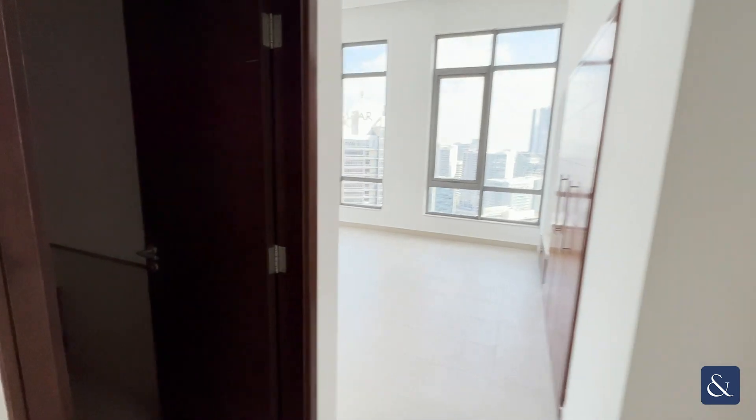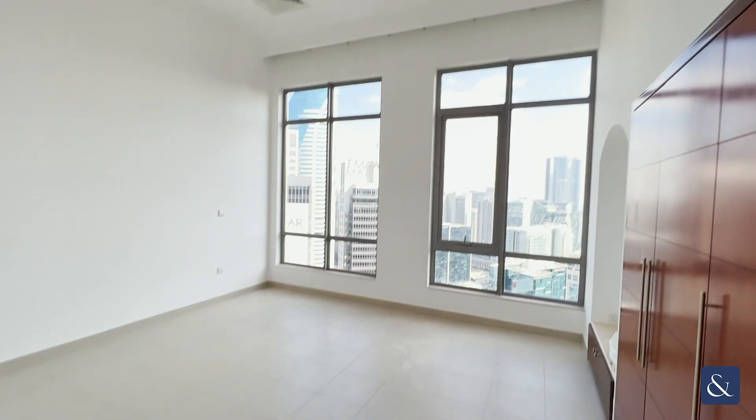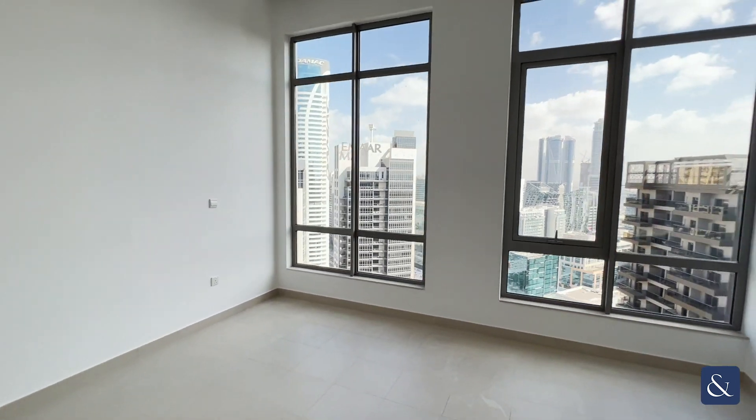You then have bedroom number two. All the bedrooms come with en-suites, nice high ceilings, and big opening windows.